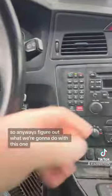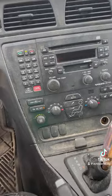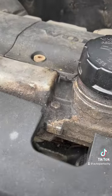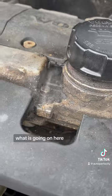Anyways, let's figure out what we're gonna do with this one. What is going on here?